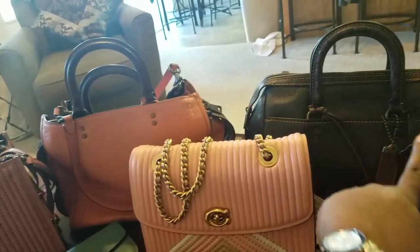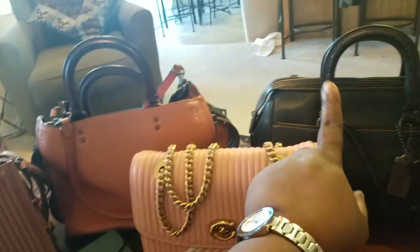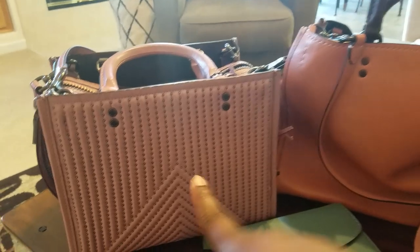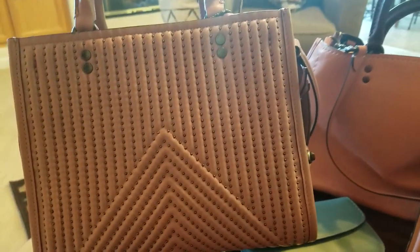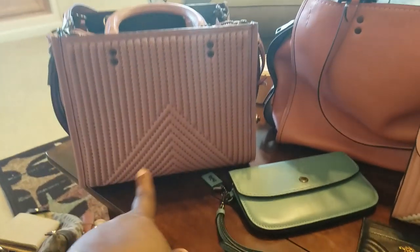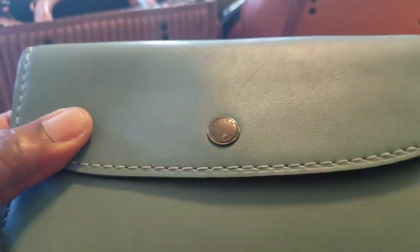I believe I have various videos on each one of these bags, or they're discussed in other videos, so you can look at my other videos to find out more. I've done a comparison between some of these bags. This is my Coach Rogue 25 in Dusty Rose — quilted Coach Rogue 25 with rivets, in Dusty Rose. Absolutely love it. I got this at the Coach semi-annual sale, or the summer sale. Along with that, I got this Coach 1941 clutch.